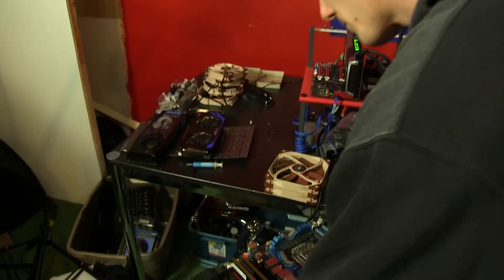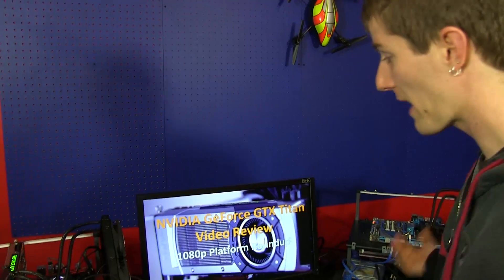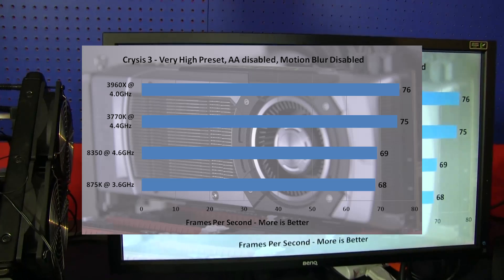So we took four different platforms and ran our entire game test suite with the Titan. Now, we are planning to rerun a slightly different test — 3570K versus 8350 — just those two CPUs with a more realistic GPU like a 660 Ti, but that'll be a separate video. This is more like, we were doing this work anyway for the Titan launch, so we figured let's take a bunch of platforms and see which one games the best. This is running 1080p for all the different games.